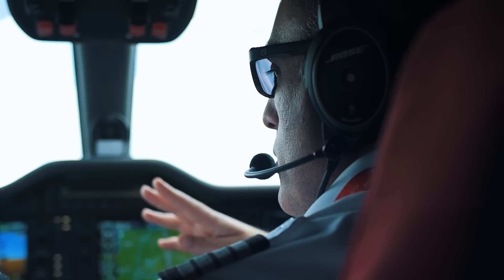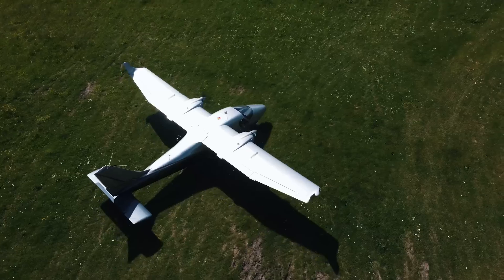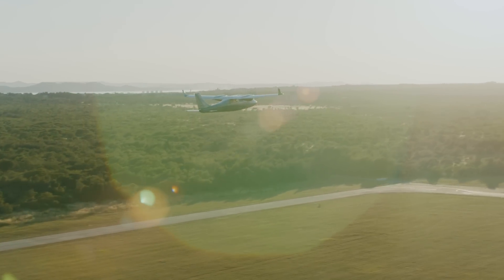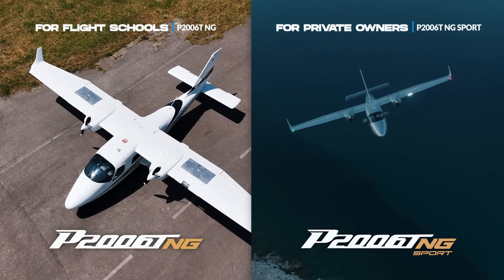While you were flying, we were learning. We listened to you and we did our best to rise a level higher. Let us introduce you to the brand new P2006T-NG and NG Sport.